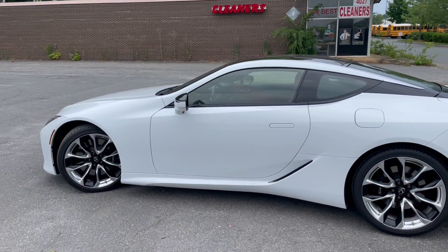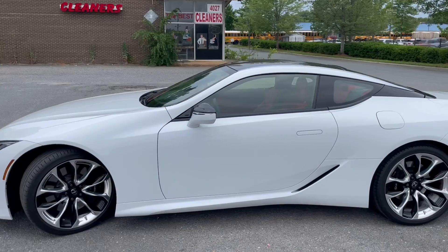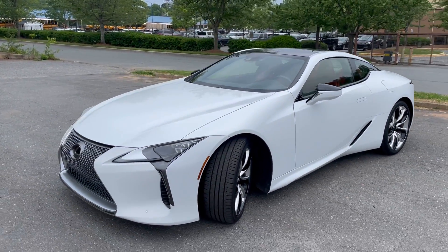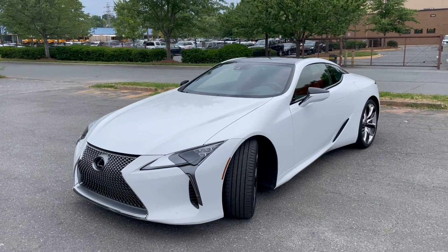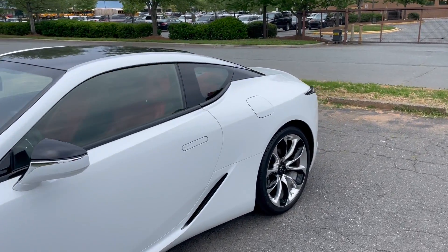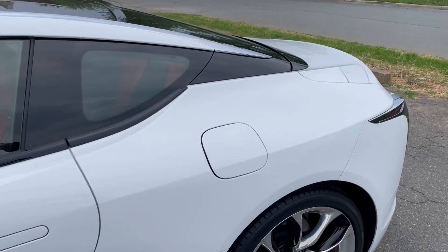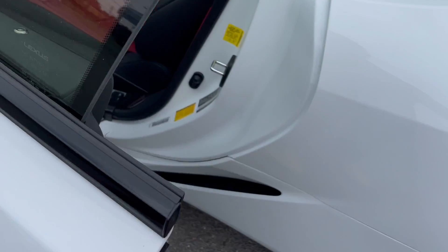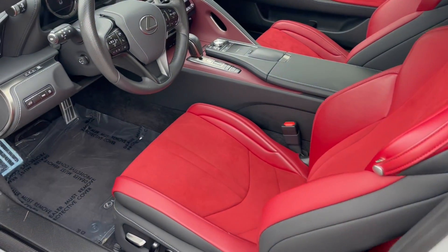Hello everyone, I'm Brian with Carolina Auto Imports here in Charlotte, North Carolina. Today's featured vehicle is this amazing 2021 Lexus LC 500. Talk about an awesome sport luxury coupe — this is it. Futuristic, this is definitely it. Look at these door handles, guys. Look at this interior.